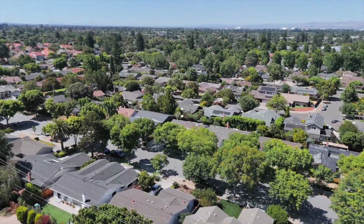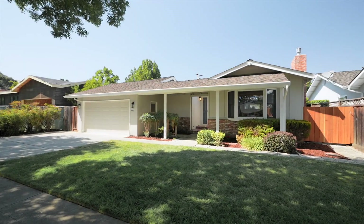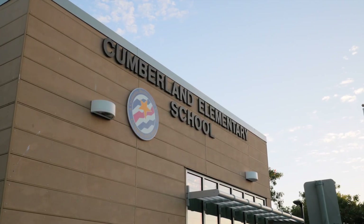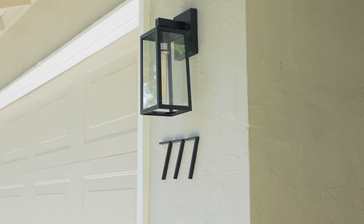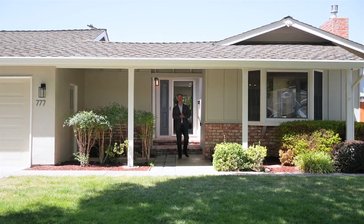Located on a quiet tree-lined street in one of Silicon Valley's most desirable neighborhoods, this beautifully remodeled home provides a quiet modern haven with easy access to top schools, downtown Sunnyvale, and some of the area's most noteworthy tech campuses. Welcome to 777 West Knickerbocker Drive.